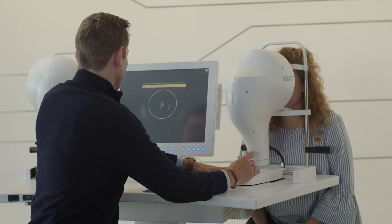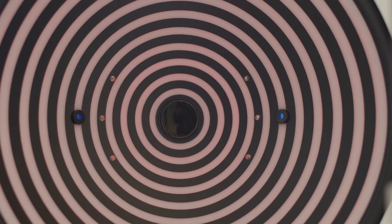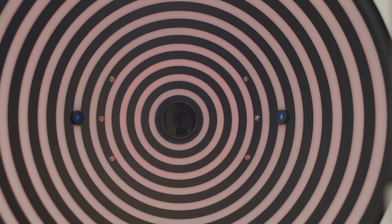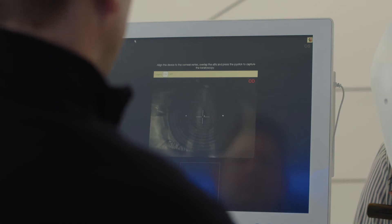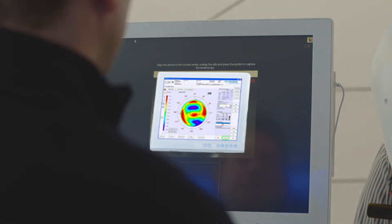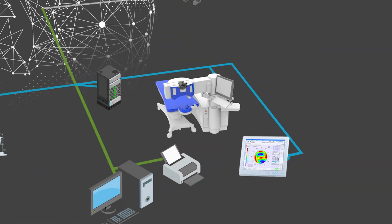When we talk about customized treatments, both corneal and ocular waveform files can be imported to the patient's ablation file to individualize the treatments. The data can be transferred very easily to our Xyma laser via SD cards, or, more elegantly, with our clinical network solution, the Schwinn-MedNet.